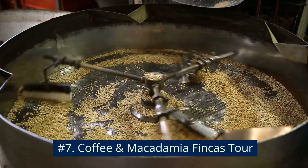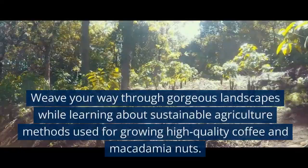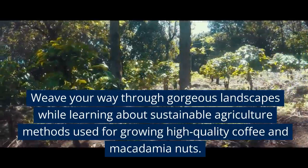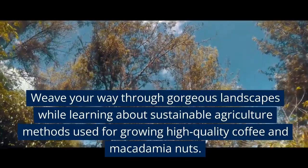Number 7: Coffee and Macadamia Finca Tour. Weave your way through gorgeous landscapes while learning about sustainable agriculture methods used for growing high-quality coffee and macadamia nuts.